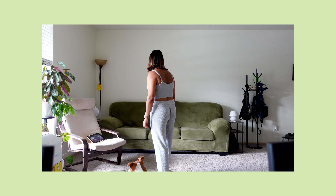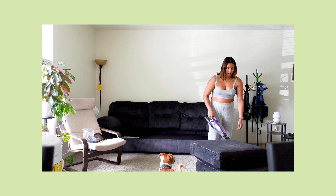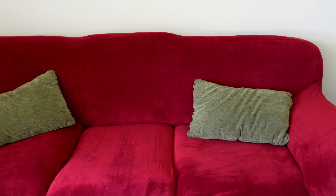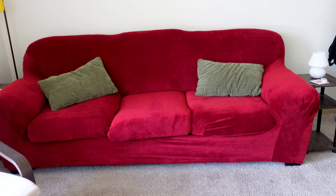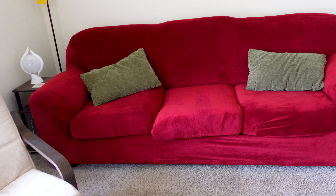I decided to get a new couch cover specifically for fall and winter season. It's a color I did not expect to buy and I'm kind of nervous — it's a red couch cover. It looks a lot more vibrant on the packaging. When it came in I'm just like, this is too bright of a red. I wanted a deeper, darker red, and it looks very Christmas-y with the pillows. I think it's going to be a no and I might just return it.